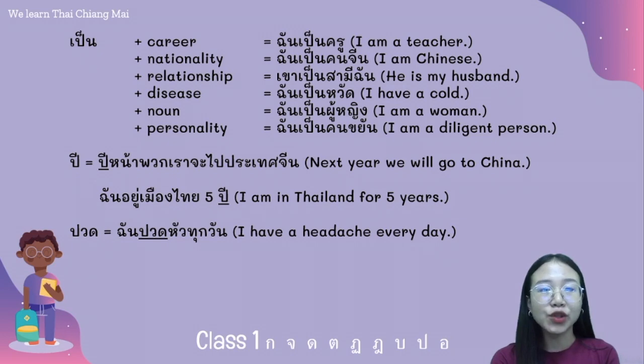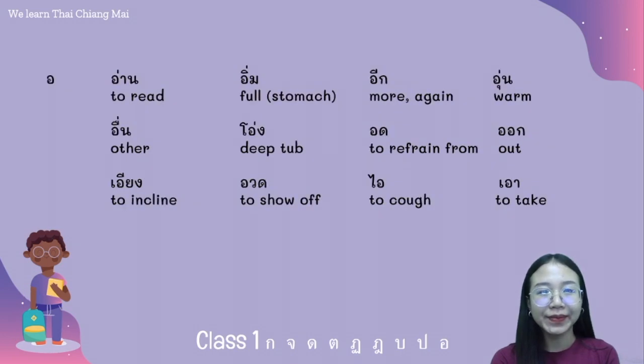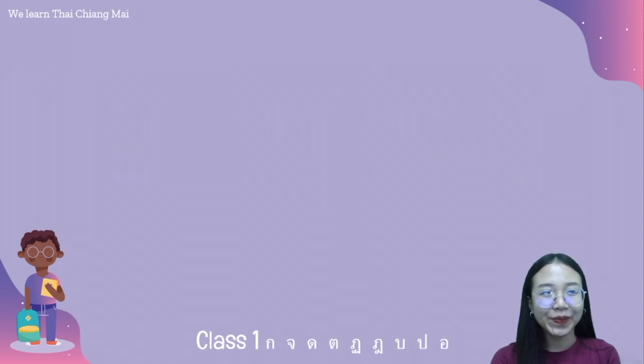And the last consonant of middle class is อ. We have the words: อาหาร อิ่ม อี อุ่น อื่น อ่าง อด ออก อวด อาย and อาว.